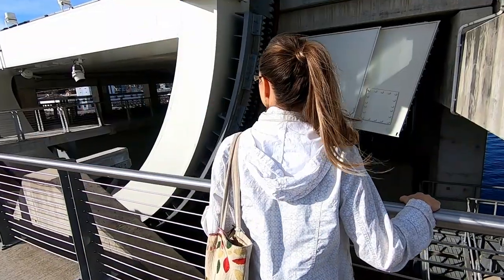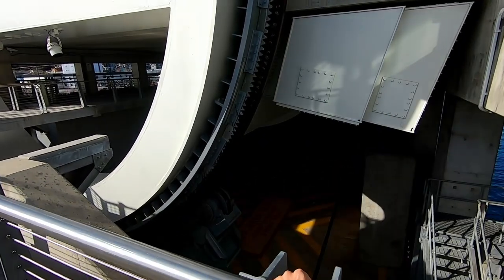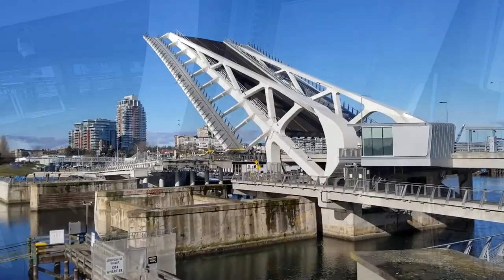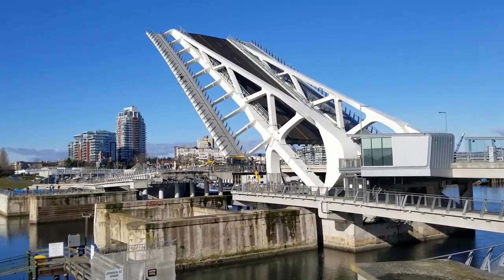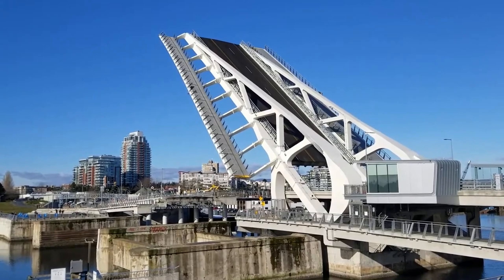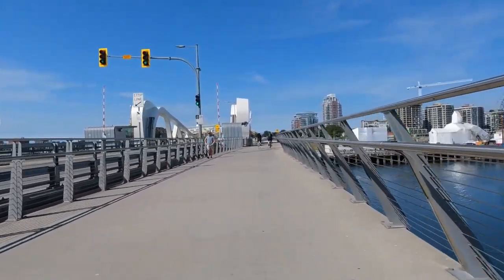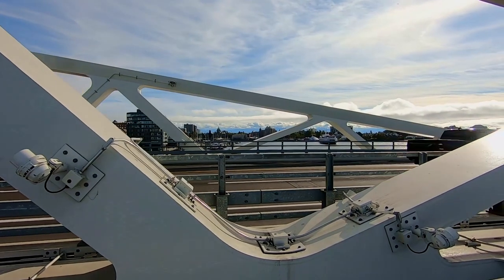The Johnston Street Bridge — it's the largest single-leaf, rolling lift, bascule bridge in Canada. It took almost five years to construct and finally opened on March 31st, 2018, and it's one of the world's largest single-bascule rolling bridges. Over 50% of this bridge deck space is for pedestrians and cyclists, and today we were two of them.